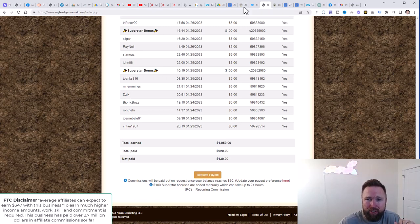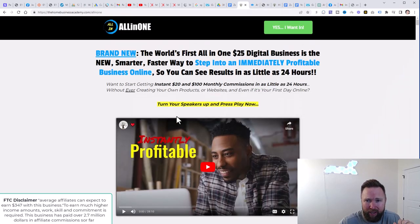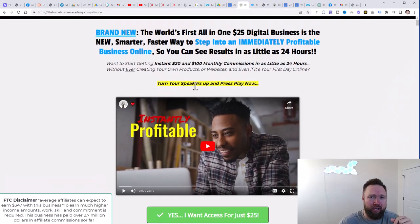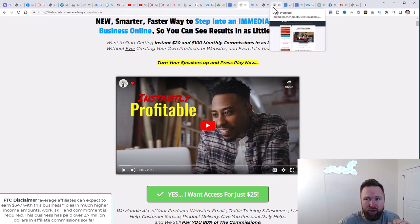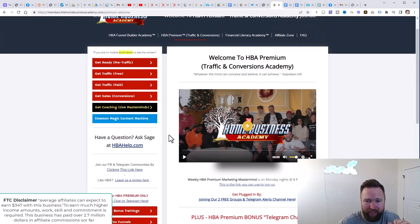So step number one, the first thing that you're going to need is the all-in-one business academy. What you're going to do is click the first link below in the description. You're going to come to this page, you're going to click on "yes, I want access for just $25," go ahead and enter in all your information, and once you complete step one, you're going to come into the back office that looks something like this.